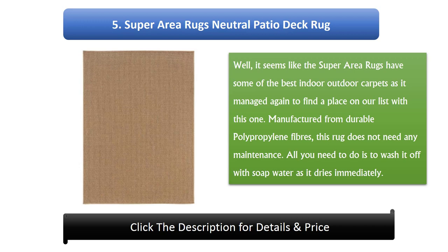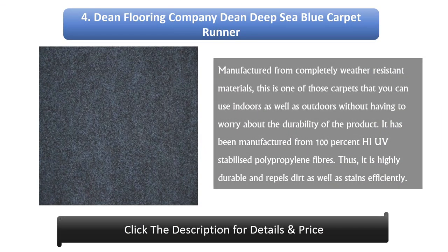Number 5: Super Area Rugs Neutral Patio Deck Rug. Super Area Rugs managed again to find a place on our list with this one. Manufactured from durable polypropylene fibers, this rug does not need any maintenance. All you need to do is wash it off with soap and water, as it dries immediately.